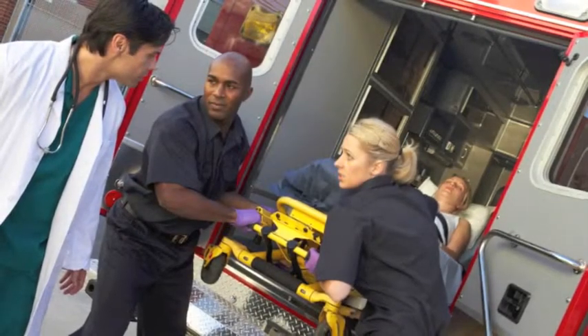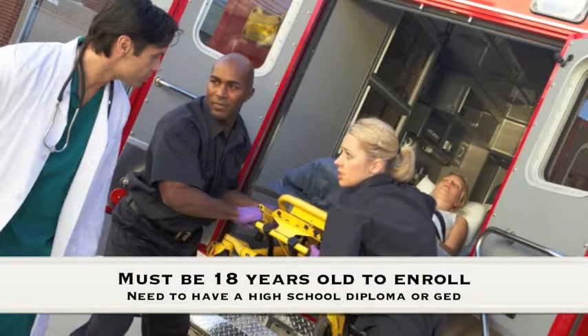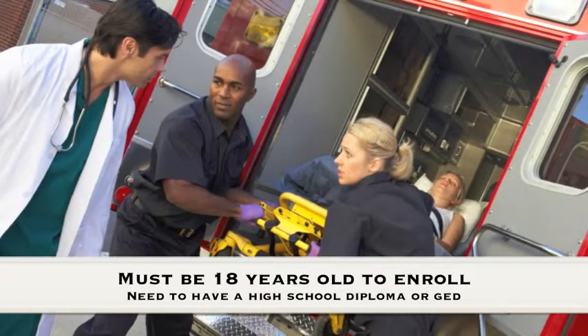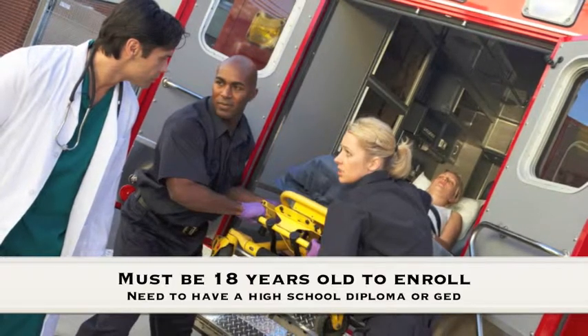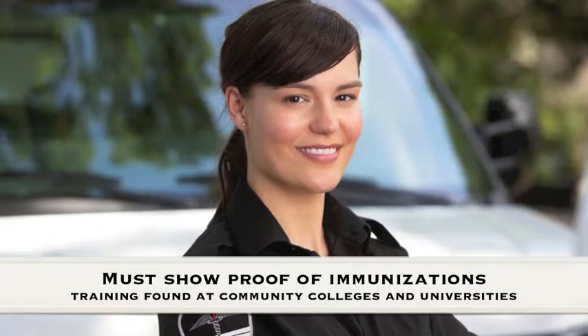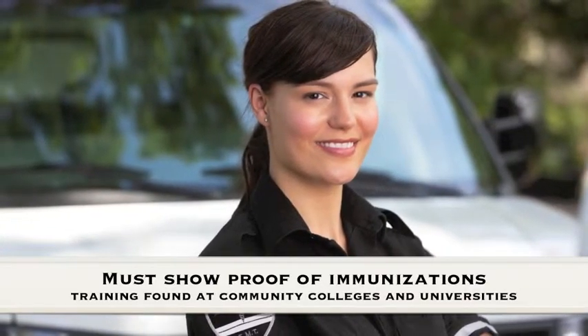Here are a few things that you need to know about becoming a paramedic in Montana. First, you must be 18 years old to enroll in the paramedic program. You will need to have a high school diploma or have earned your GED. EMT experience is not required, but you will need to show proof of your current EMT certificate. Paramedic programs expect that you have CPR certification too. Sometimes a completed anatomy and physiology course will be required as well. Inoculations are absolutely crucial, and you'll be required to show proof that you have received immunizations against diseases like hepatitis B and tuberculosis.